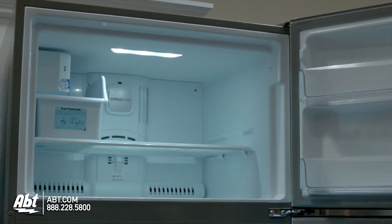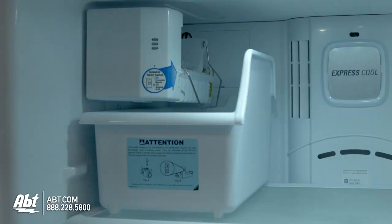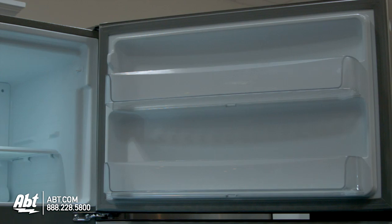In the freezer is a freezer light, one spill-proof glass shelf, the ice maker, and ice storage. On the door are two door bins, both easily removable for cleaning.